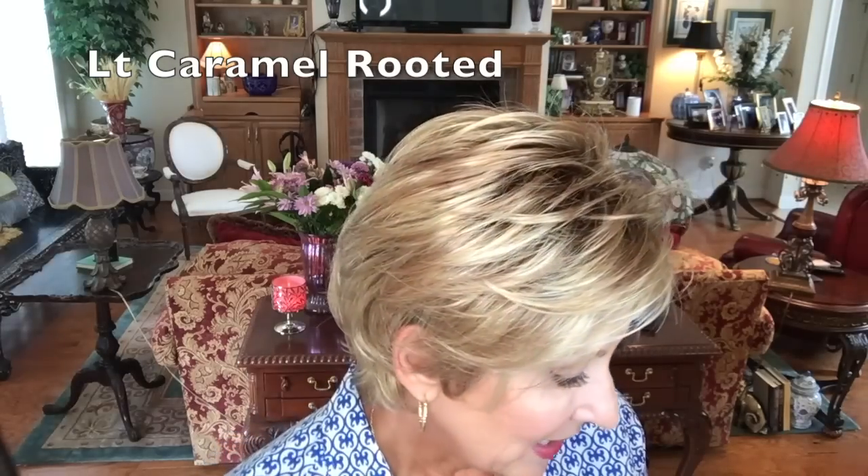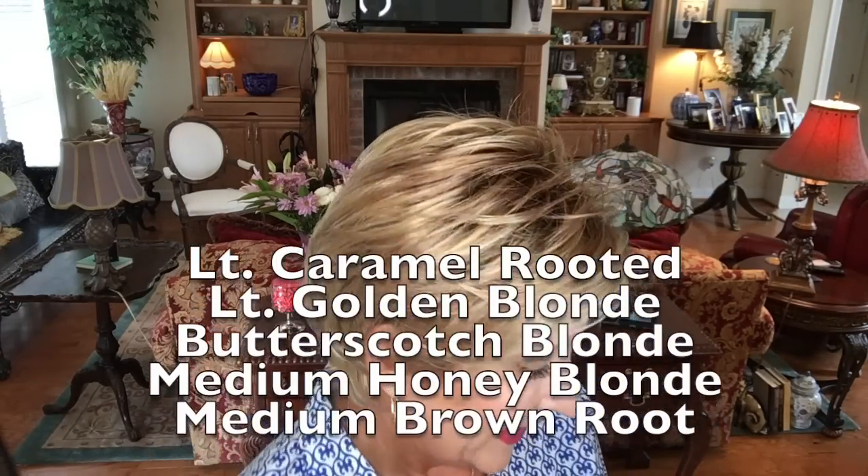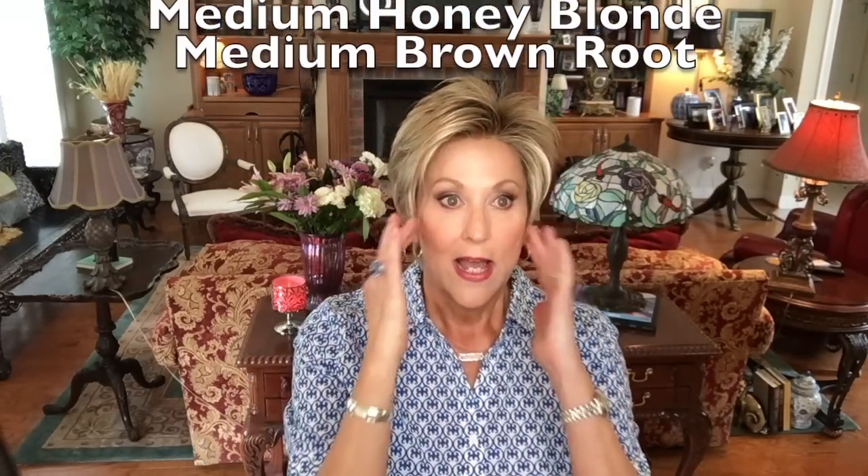The color, caramel rooted, is a light golden blonde and a butterscotch blonde, with a medium honey blonde blended in around the face. There's this light blonde right around the face — look how beautiful it is. It really brightens the whole face up. These longer side swept bangs are gorgeous.